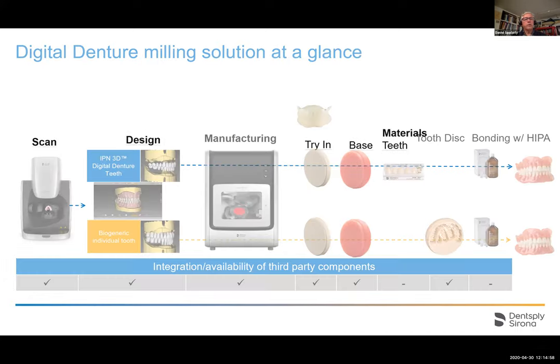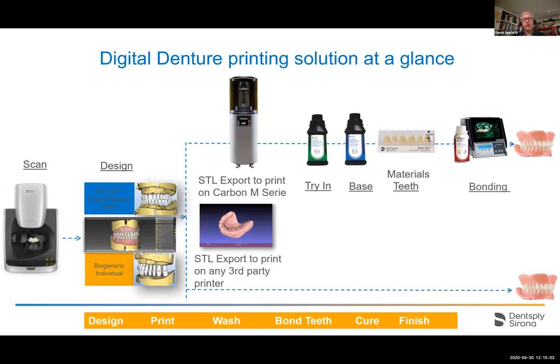From a printing point of view, the workflow is: design, print, wash, bond, cure, and finish — the same basic steps regardless of company. You can design using pre-manufactured teeth; in this example it's a Dentsply Sirona model. The output goes to a Carbon printer — DSG does have Carbon printers, which are state-of-the-art, the Ferrari and Mercedes of printers with excellent longevity. You print out your try-in and denture base using IPN pre-manufactured teeth, then use a bonding agent to bond the teeth and finish curing. Or you can go third-party and print both teeth and denture base, then bond into one.